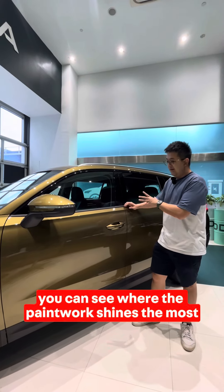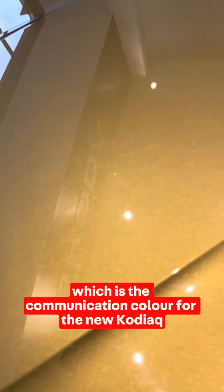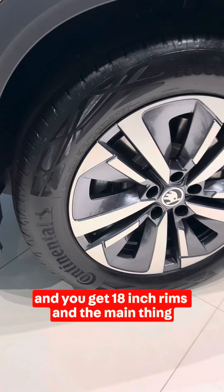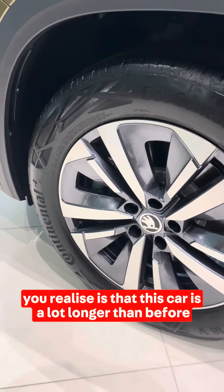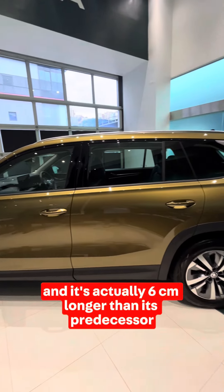Moving to the side of the car, you can see where the paintwork shines the most — this is bronze gold, which is the communication color for the new Kodiaq. You get 18-inch rims, and the main thing you realize is that this car is a lot longer than before — it's actually 6cm longer than its predecessor.